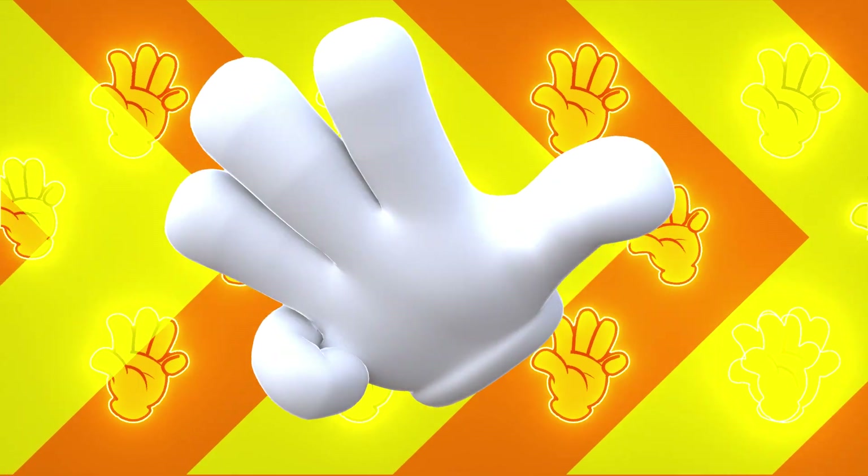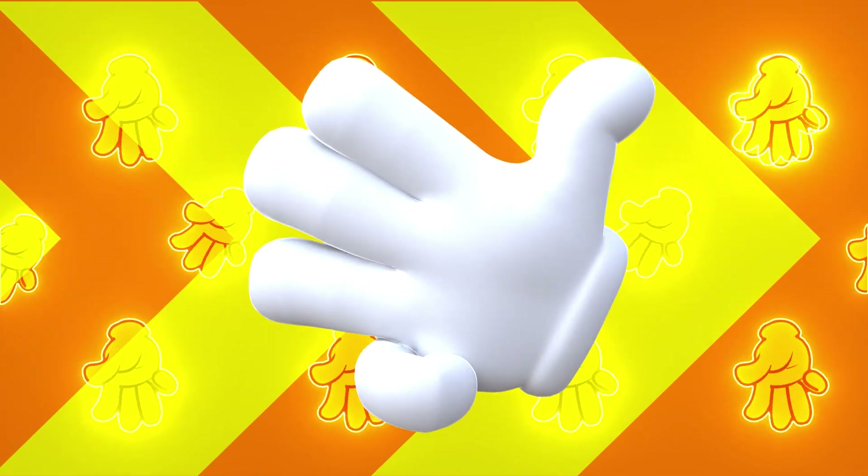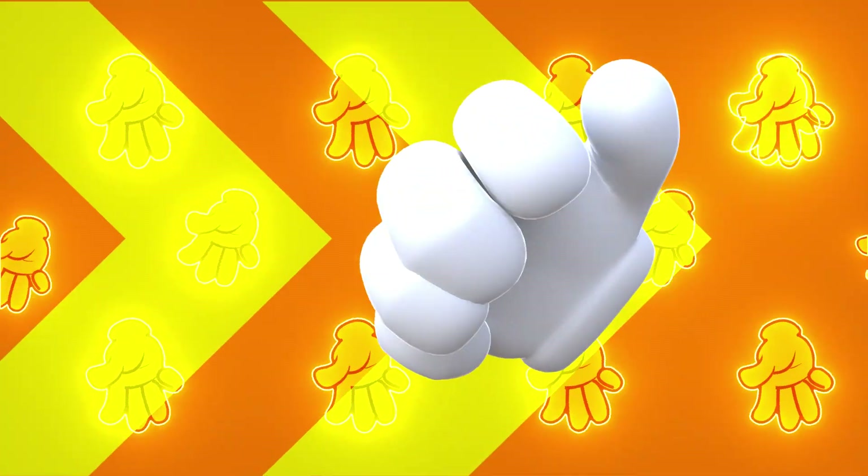Four. This is how you should show four using fingers. Four.